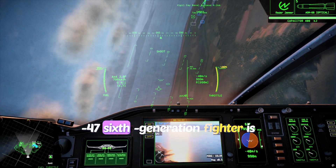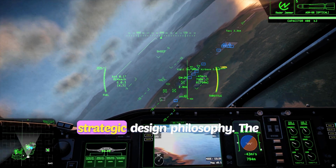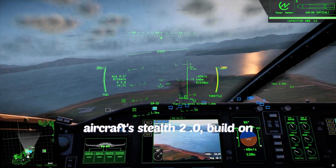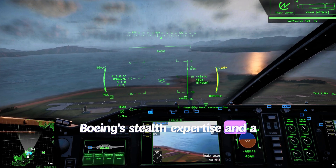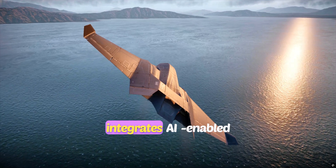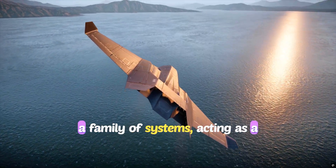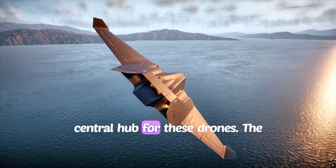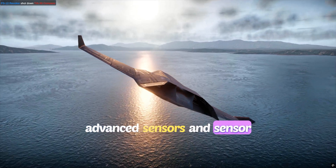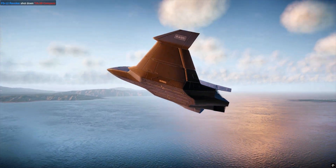The F-47 sixth-generation fighter is defined by significant technological advancements and a strategic design philosophy. The aircraft's Stealth 2.0, built on Boeing's stealth expertise and a tailless configuration, aims to render it nearly undetectable. It integrates AI-enabled Collaborative Combat Aircraft as a family of systems, acting as a central hub for these drones, with extended range, advanced sensors, and AI-driven sensor fusion for superior situational awareness.